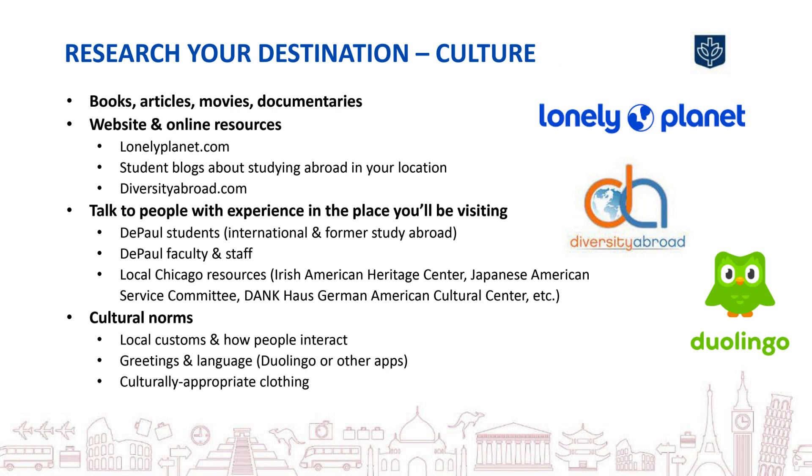Before you travel abroad, take time to research your destination. Read books or articles, watch movies or documentaries. There are tons of online resources, from blogs written by students who have studied abroad to websites like Lonely Planet and Diversity Abroad. Connect with anyone you know who has experience in that country, people from DePaul or one of the many organizations in Chicago or your community related to your destination. Learn as much as you can about the cultural norms in the place you'll be visiting. How do people relate to each other? What are some common greetings, words, and phrases you can learn to better communicate?